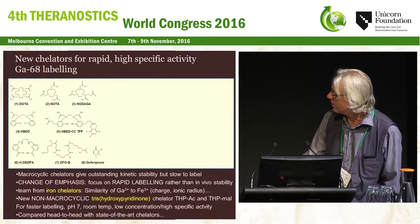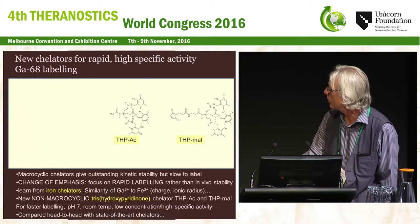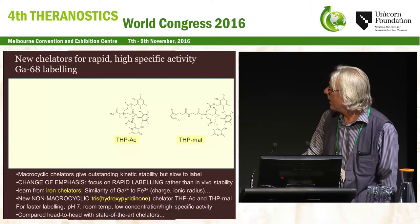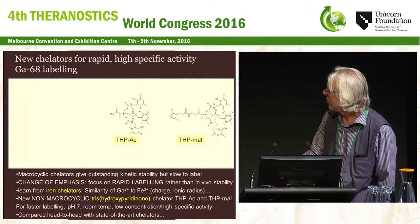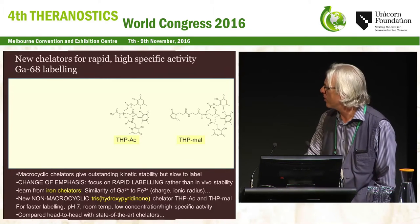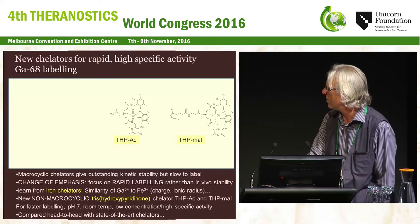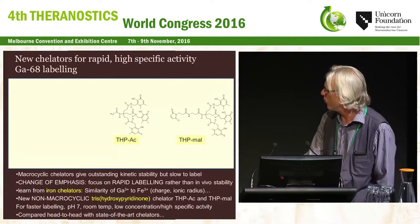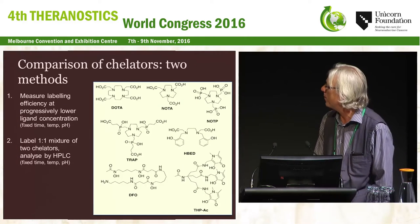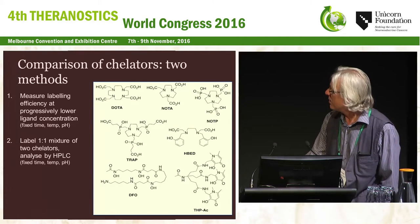We took three of these Deferiprone ligands and built them into a tripodal system so that we can have hexadentate coordination through the six oxygens. We also produced a bifunctional version with a maleamide conjugated to it. The early experiments were very promising—it seemed able to radiolabel with Gallium under very mild conditions very quickly. So we decided to look into this in more detail and compared it with a bunch of other chelators that were becoming prominent in recent years, in a kind of competition.